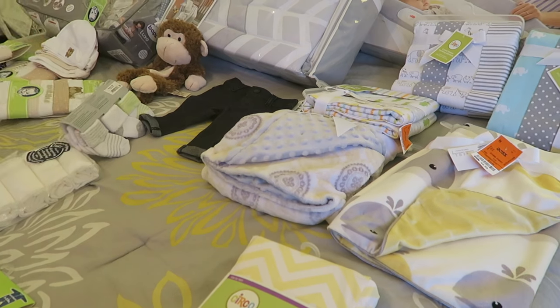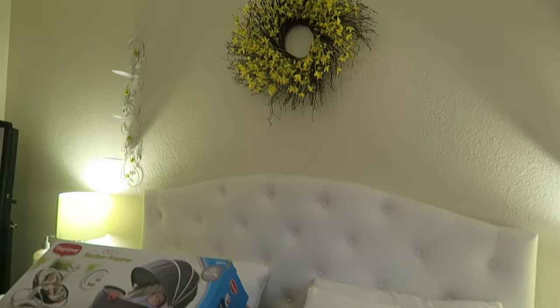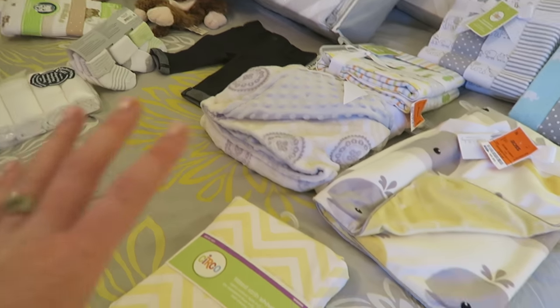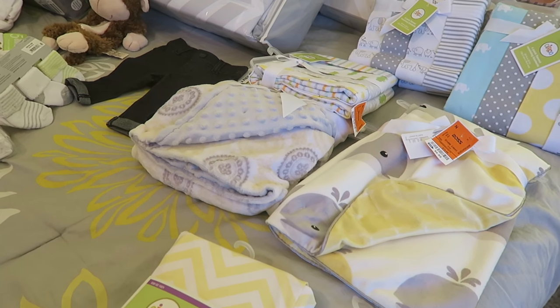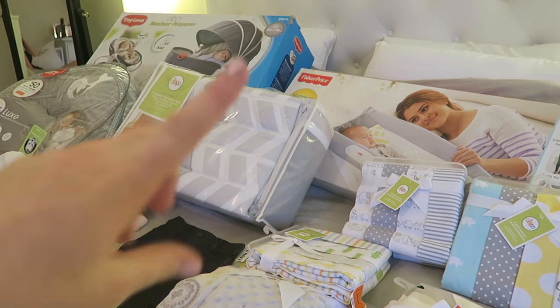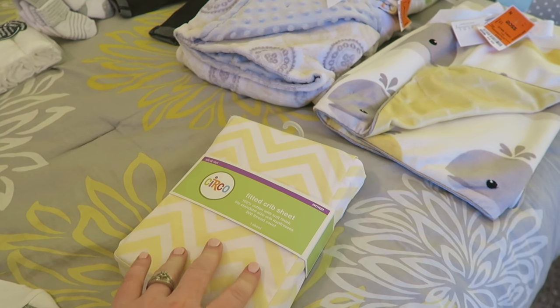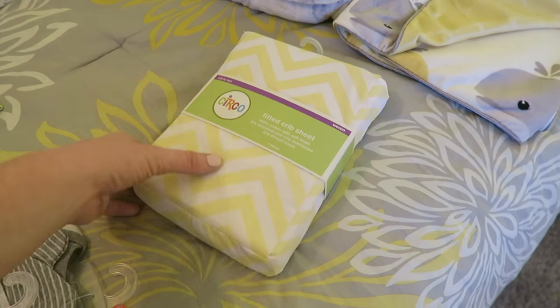You're going to notice that the majority of the stuff is gray and yellow — that's because our room is gray and yellow. Our bedding is yellow and gray, and that's the theme we're going to stick with for this baby too, since the baby will be in our room for a long time. We got a white crib and gray bedding. So this is just a plain yellow and white crib sheet — nothing too special, got it from Target.